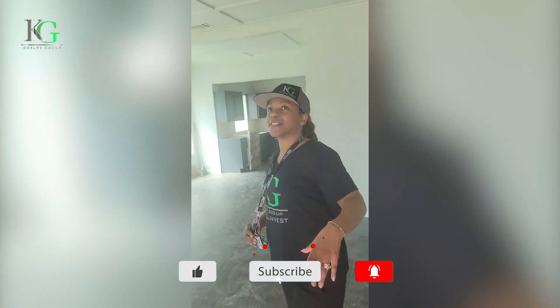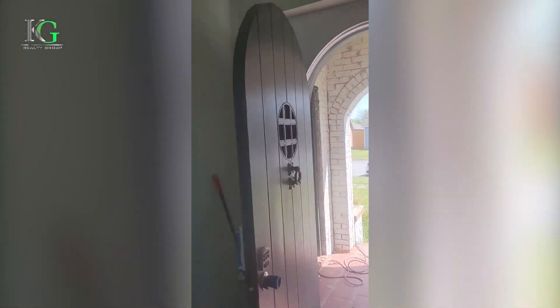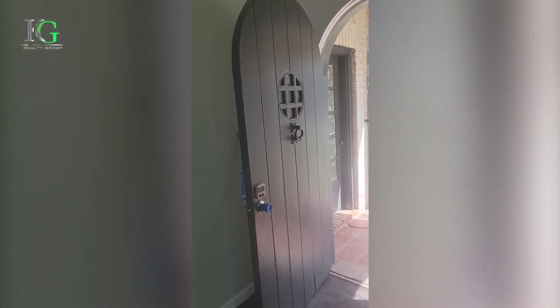So as you saw on the outside, we just got that painted. We're going to be painting the chimney pretty soon. We got the door sanded and painted. If you remember the door before, either it wasn't there or it was not sanded and painted.